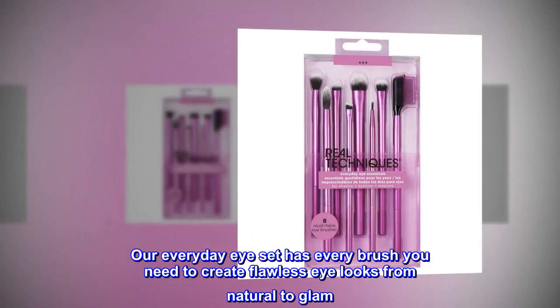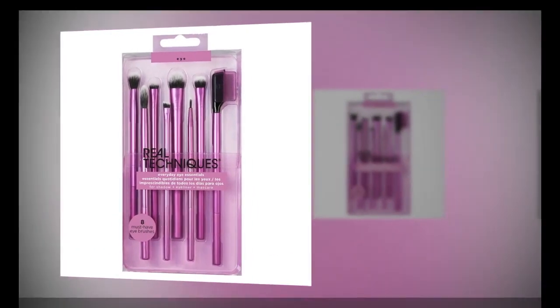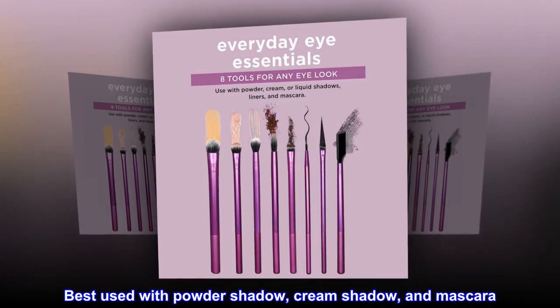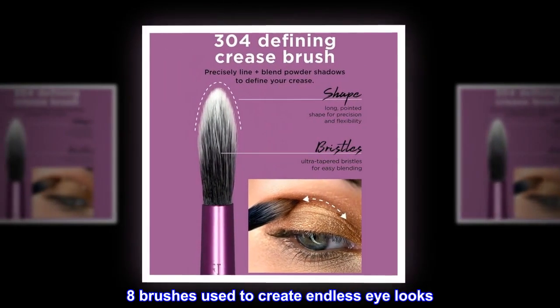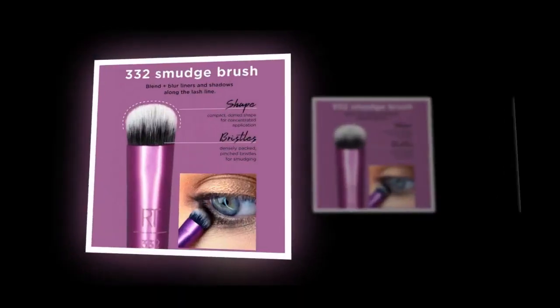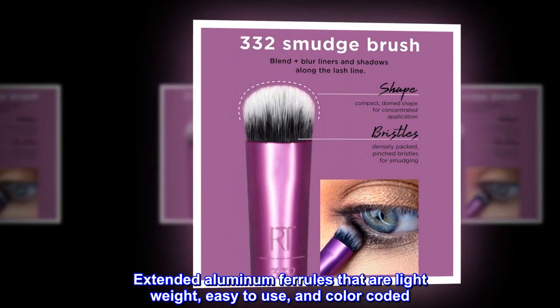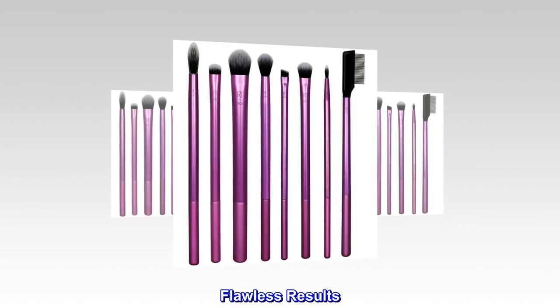Our Everyday Eye Set has every brush you need to create flawless eye looks from natural to glam. Best used with Powder Shadow, Cream Shadow, and Mascara. 8 brushes used to create endless eye looks. Extended aluminum ferrules that are lightweight, easy to use, and color-coded. 100% cruelty free and vegan. Flawless results.